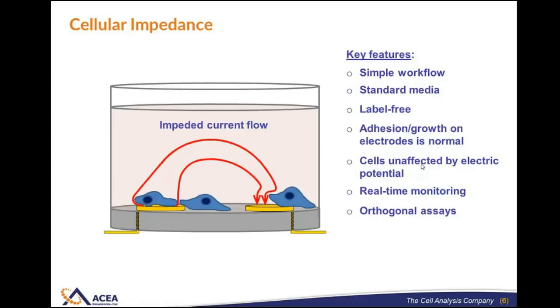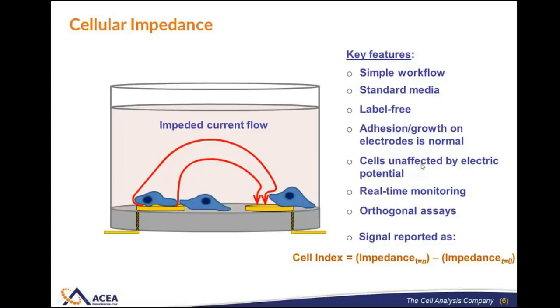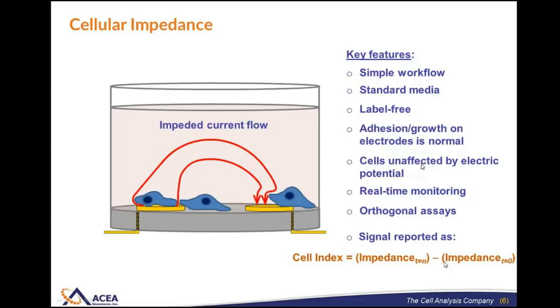The signal that the Acceligence system reports is a parameter we call cell index. This is simply the impedance signal — the resistance to this flow of electric current at whatever time point you're interested in — subtracting out the background impedance measured prior to adding cells. There are actually a large number of electrodes presented in an interdigitated array, where one electrode is in black and the other in blue. This approach allows us to cover about 75 percent of the well bottom, enabling us to monitor many thousands of cells simultaneously, resulting in exquisite sensitivity.